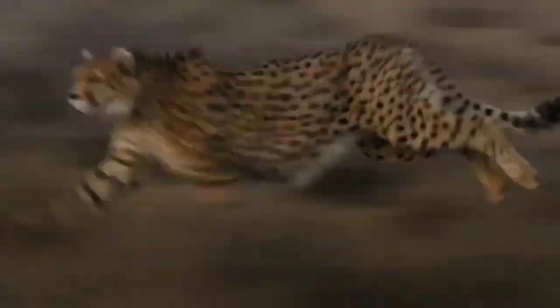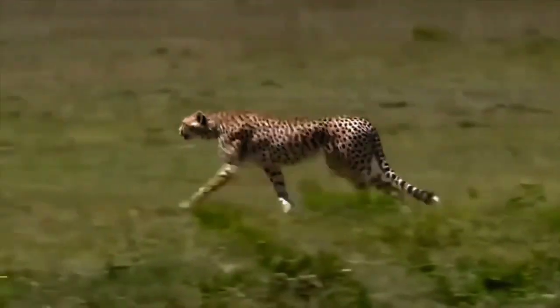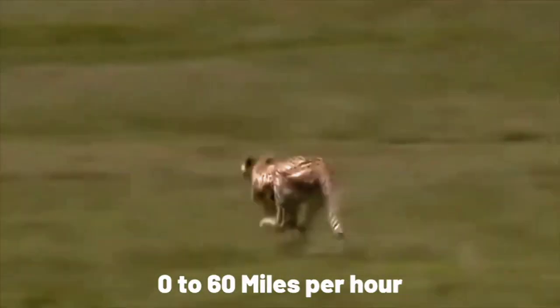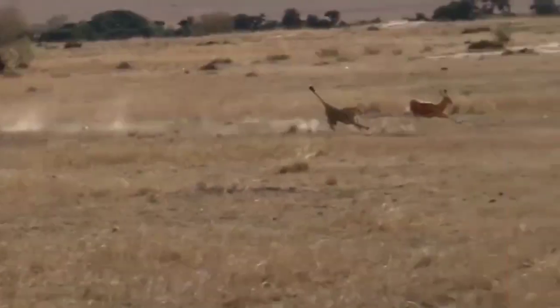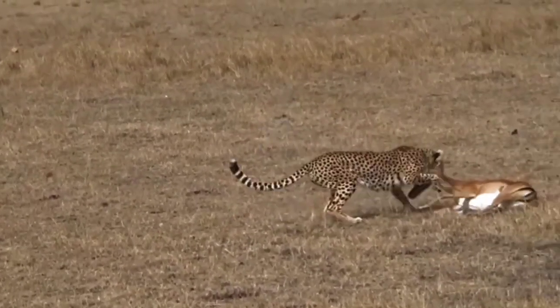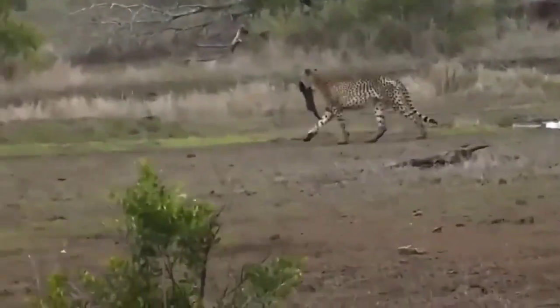Cheetahs, known for their incredible speed, rely on their ability to sprint at incredible velocities to chase down their prey. With their slender bodies and long legs, these big cats can accelerate from zero to 60 miles per hour in just a few seconds. Once they close in on their target, cheetahs use their sharp claws and powerful jaws to secure their prey, usually opting for a suffocating bite to the throat.